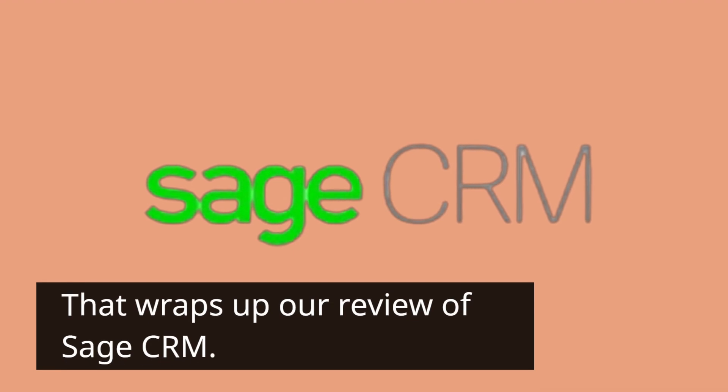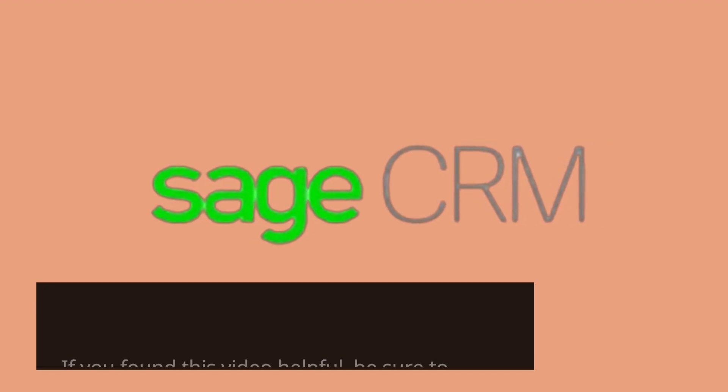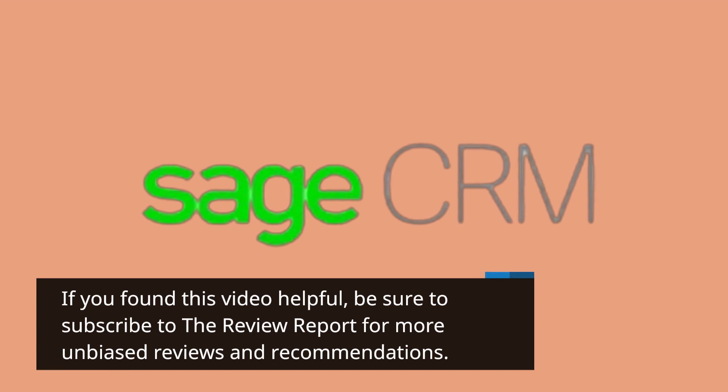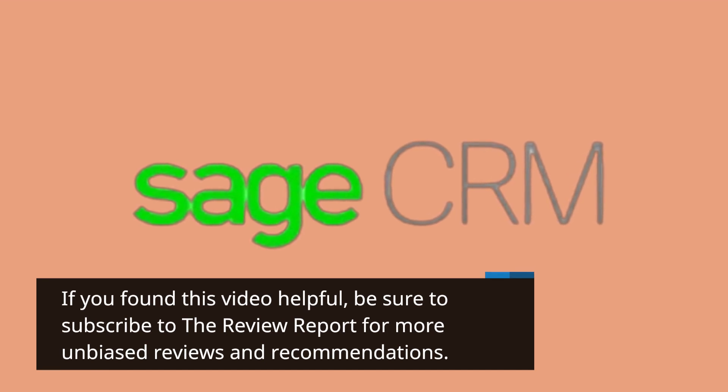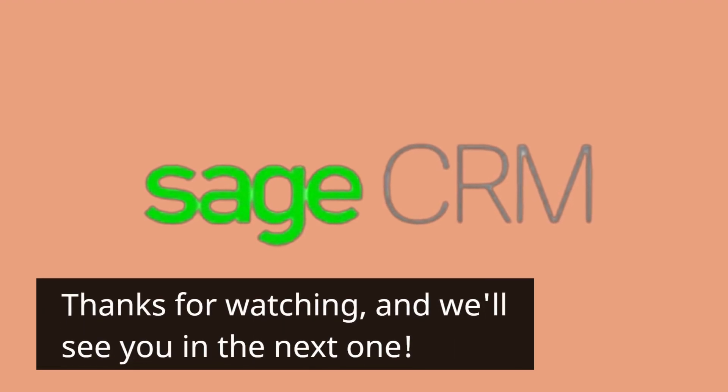That wraps up our review of Sage CRM. If you found this video helpful, be sure to subscribe to the Review Report for more unbiased reviews and recommendations. Thanks for watching, and we'll see you in the next one.